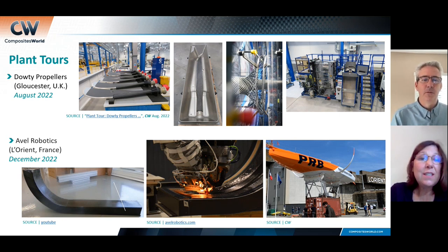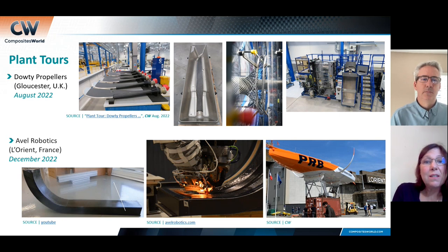Dowty was the tour I did after JEC this year in the UK, and it was just fascinating. They have a very long history making composite propellers for turboprops — these are bigger propellers. What I can't get over is their 95% yield rate on these propellers, and it's a complex, multi-step, very high-requirement process. It's RTM-based — they make a preform, and you can see in the pictures hot drape forming, radial braiding, and the RTM machine.